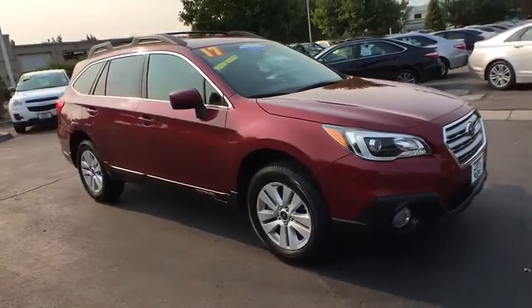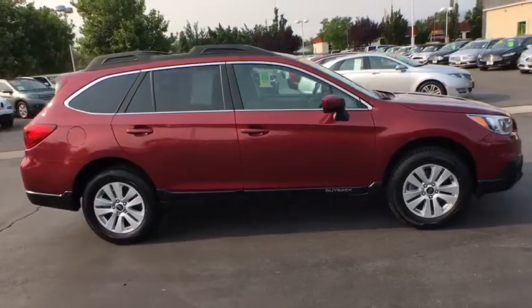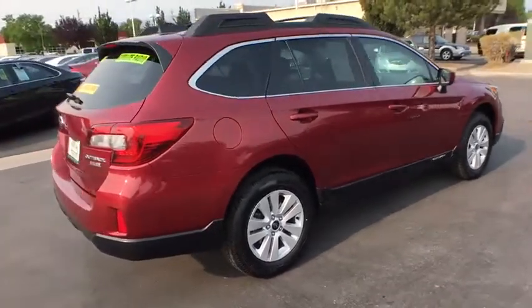The 2017 Subaru Outback. Take the go-anywhere capability of all-wheel drive and plenty of room for cargo and companions, and you've got the Subaru Outback. Let the adventure begin.